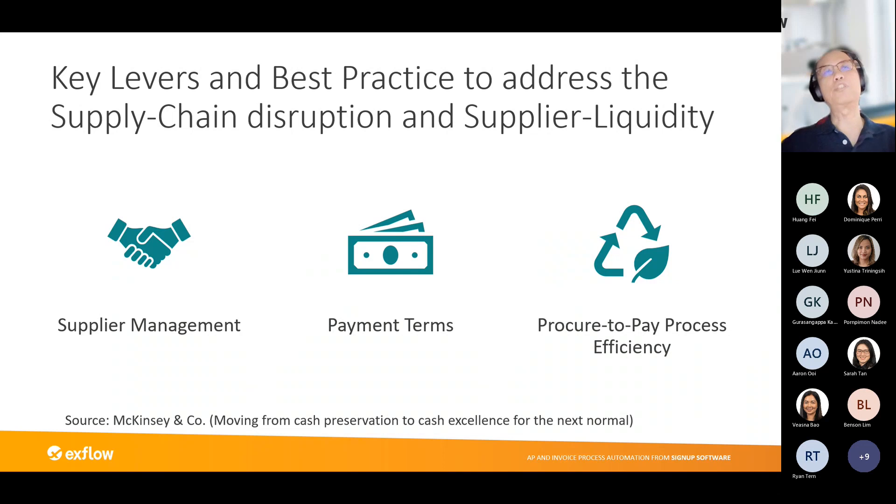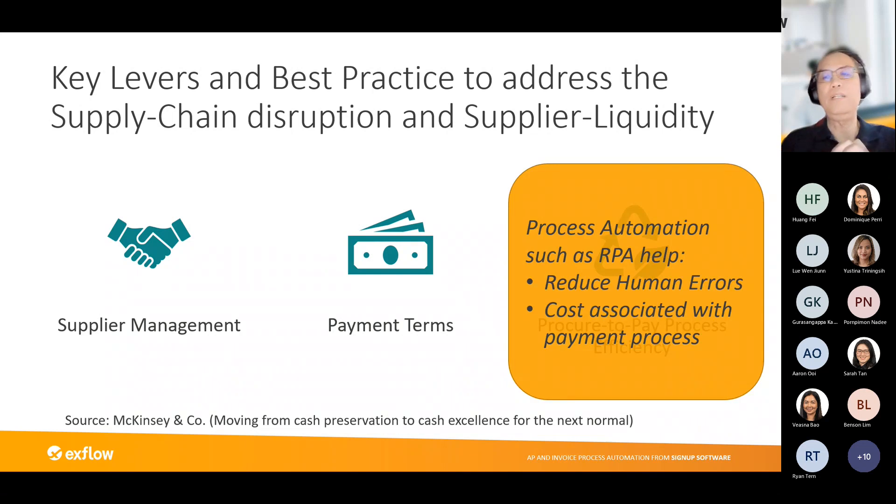The third element McKinsey calls out, in terms of addressing supply chain disruption, is procure-to-pay process efficiency. Companies should position themselves as a reliable customer that pays on time. Standardization of payment terms can help streamline processes to reduce errors and increase reliability. McKinsey also calls out that you can leverage technology such as process automation to help reduce human errors and the costs associated with the payment process.